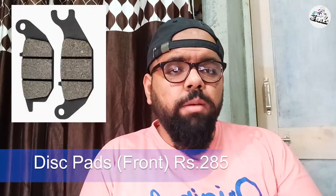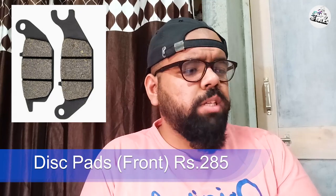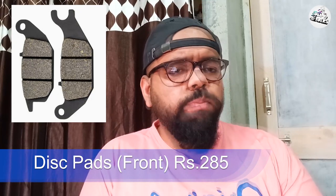Maine aaj se kuch 7-8 saal pehle TVS XL ki cable lagwaai thi aftermarket mein toh 80-90 rupees ki thi. 5-7 saal pehle thi aftermarket mein, aur 120 rupees ki agar aapko abhi mil rahi hai — woh bhi TVS genuine nahi thi. Toh genuine 130 rupees ki toh bahut affordable hai.